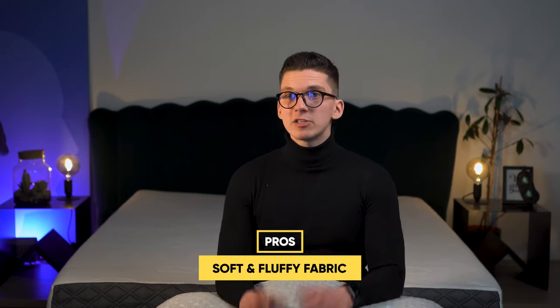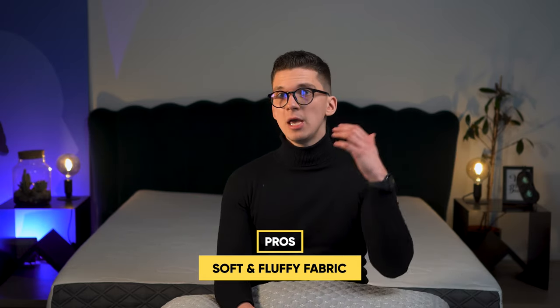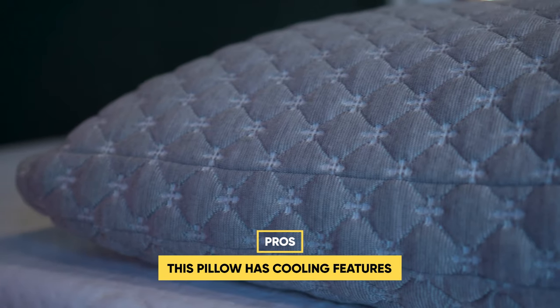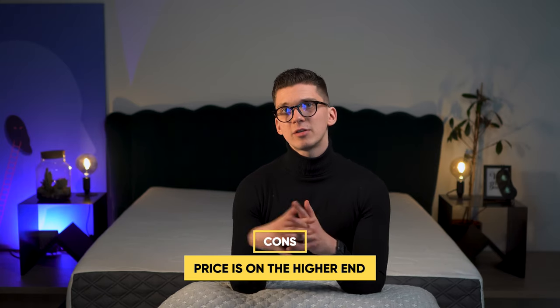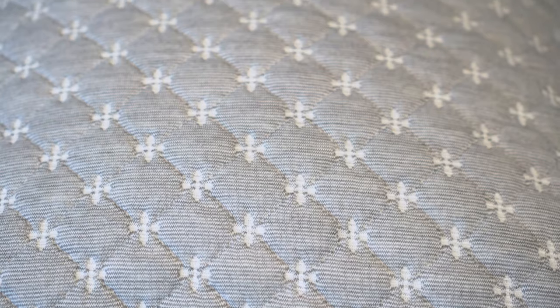Now for the pros and cons of the product. On the positive side, this Puffy pillow has a soft, fluffy and nice fabric on the outer cover which I think many of you will enjoy. The cooling features of the fabric should be beneficial for hot sleepers, and I find it to be very pressure relieving, especially for shoulders and head. On the downside, the price is on the higher end, and if you're on a very strict budget you might find it a little too expensive.